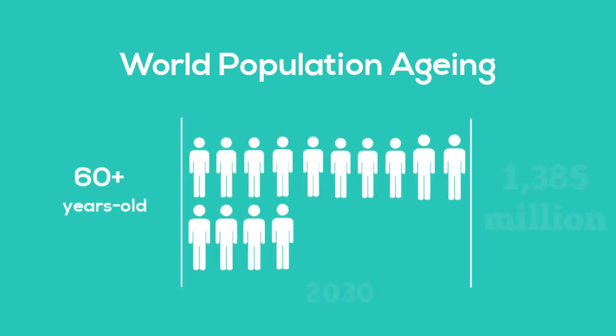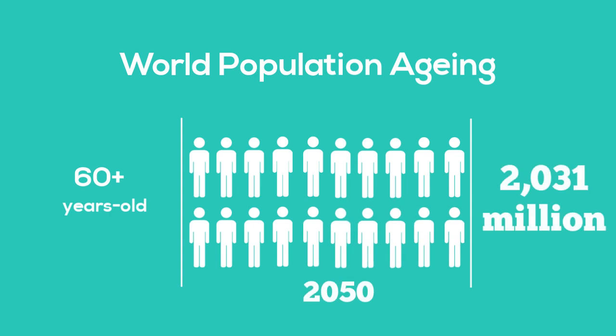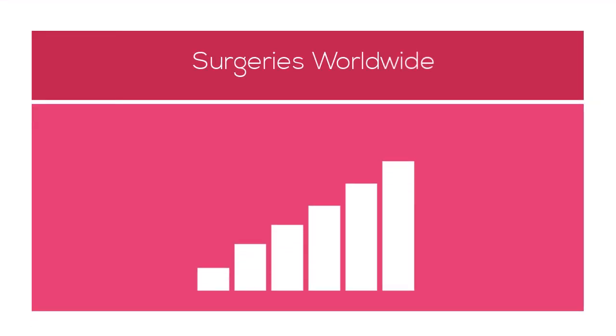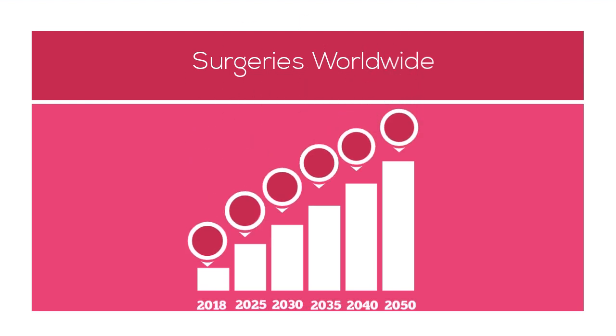Since world population keeps aging, it is expected that by the year 2050, more than 2 billion people will be aged over 60 years old. This will lead to a dramatic increase in the number of operations performed worldwide for the next decades.